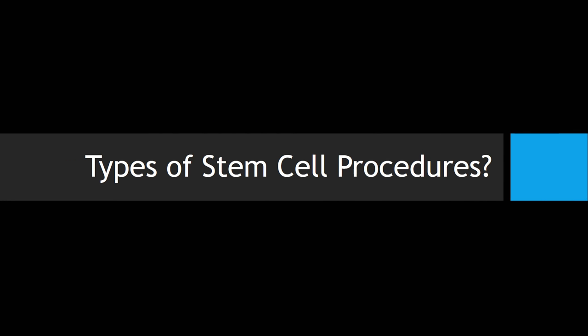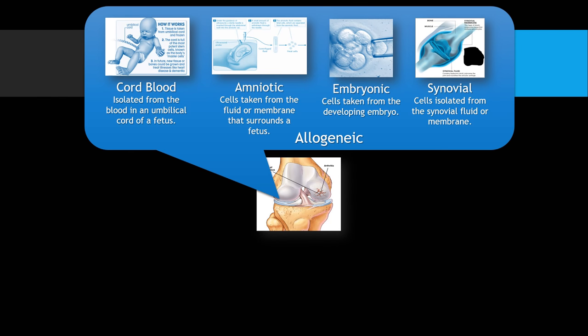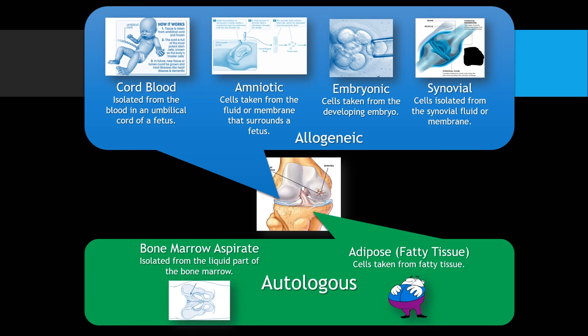If we talk about different types of stem cell procedures, we've got allogeneic procedures, and the biggest ones we're seeing out there right now are amniotic and cord blood. We'll talk about that, as well as autologous — which are primarily bone marrow and adipose — meaning from the same patient.